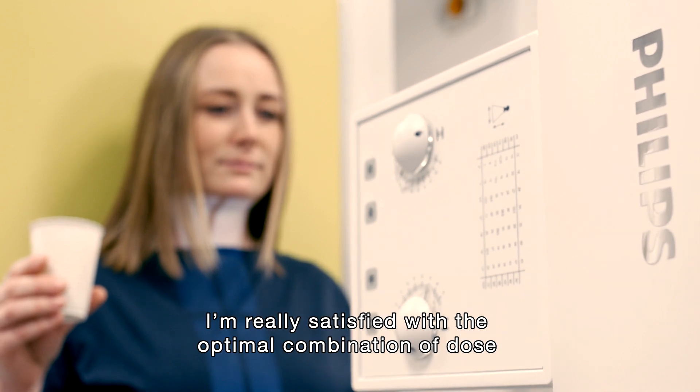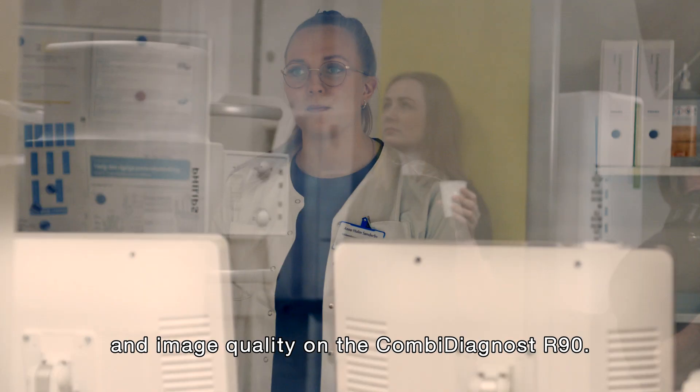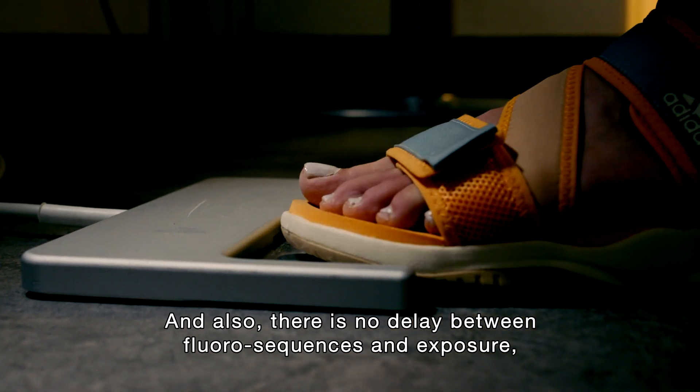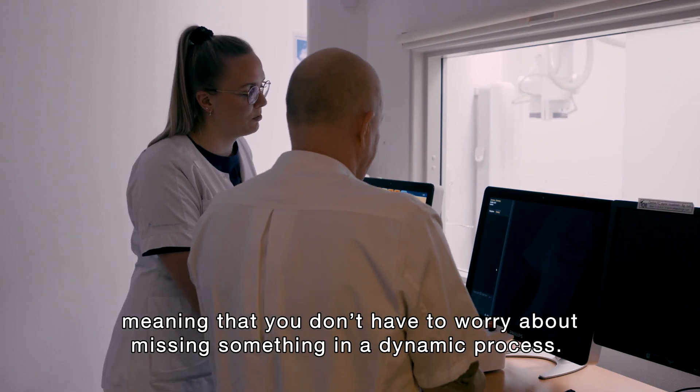I'm really satisfied with the optimal combination of dose and image quality on the Combi-dynast. There's also no delay between fluorosequences and exposure, meaning that you don't have to worry about missing something in a dynamic process.